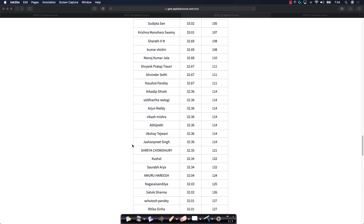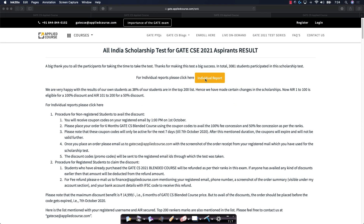You can get your individual report on how many marks you obtained by just logging in using your registered login. We'll be sharing detailed emails with all of the top 200 rankers in just a couple of days so that you can avail this offer and get the course as described.